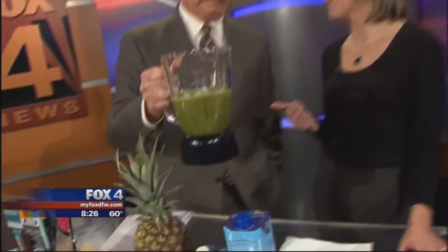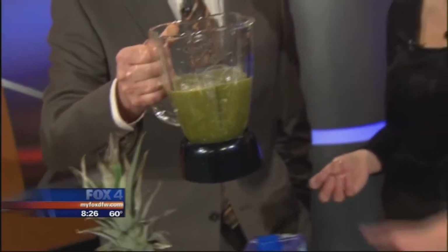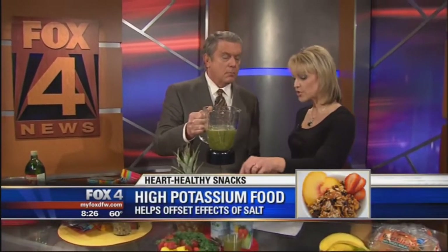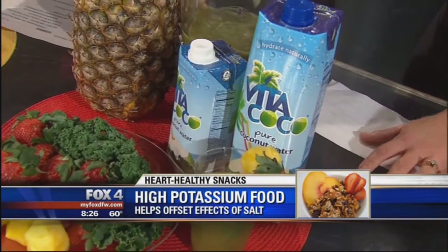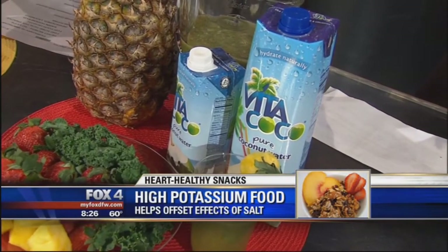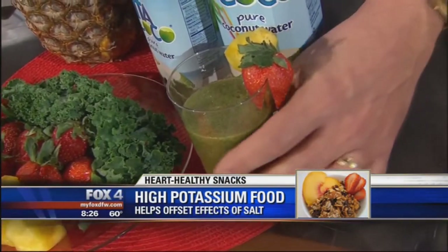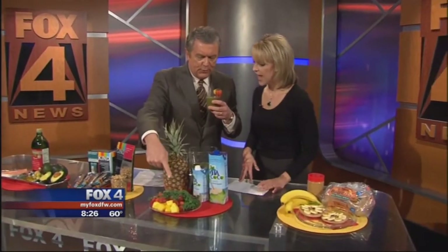The World Health Organization says we should all be consuming more potassium and less sodium. This is a green smoothie full of a powerhouse superfood packed with potassium — Vitacoco coconut water. Per serving it has more potassium than a banana, which is what we usually think of as high in potassium. Potassium can help lower the effects of sodium in your diet. This is 45 to 60 calories per serving, and you can mix in other ingredients. It also contains key nutrients like magnesium and calcium, so it's a nice little powerhouse.